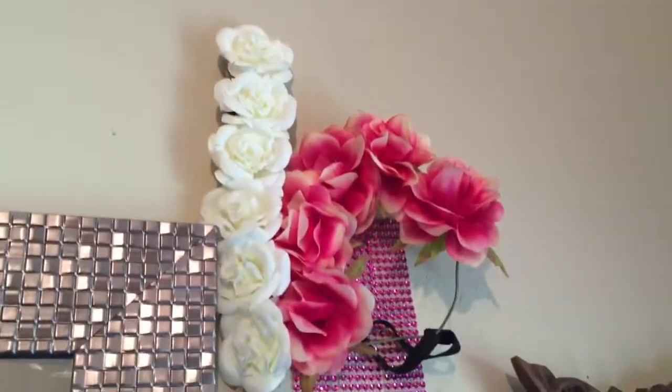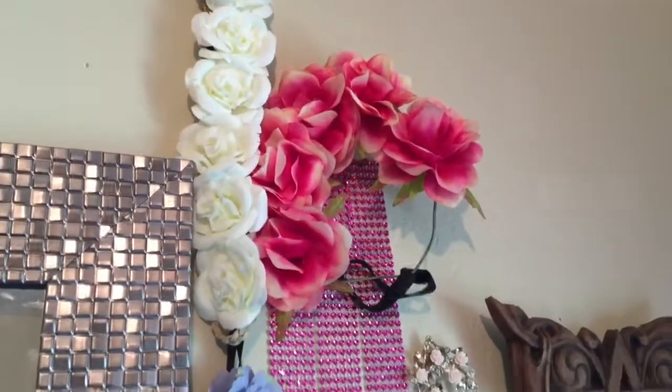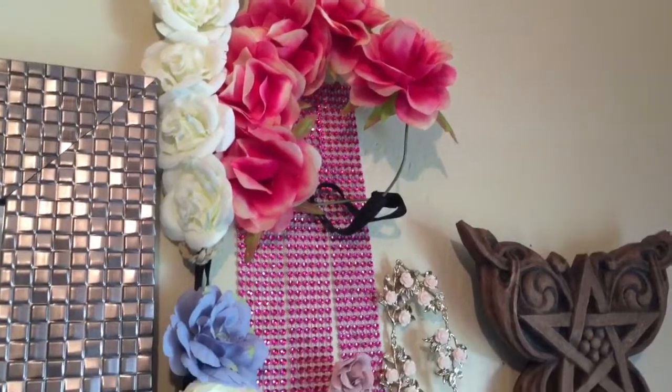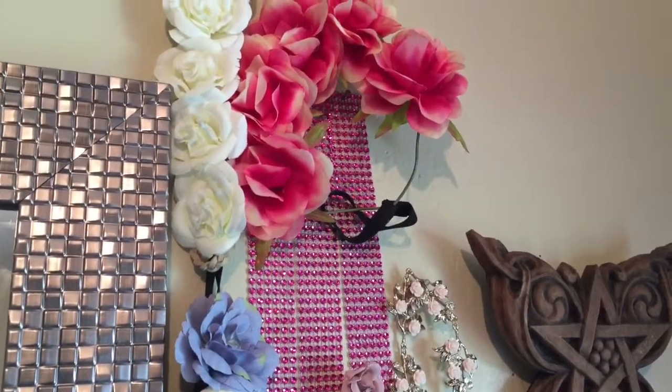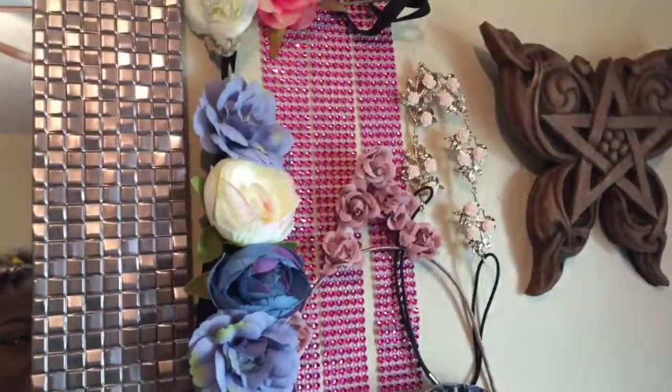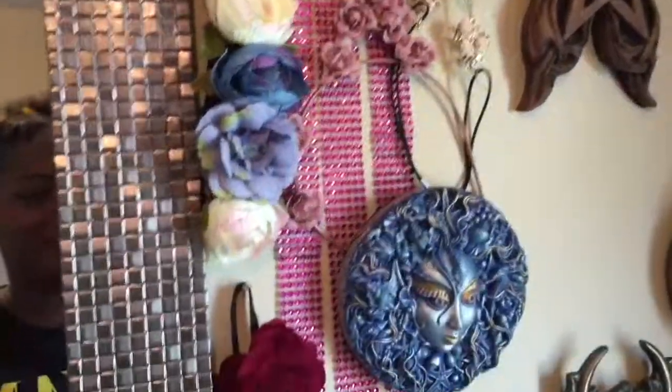I just wanted to show you guys the short haul of what I got from Claire's and Hot Topic and what I'm planning to accessorize my short hair with this spring and summer. Like I always say guys: be you, stay true, be naturally seen, and I'll see you in the next video. Bye!